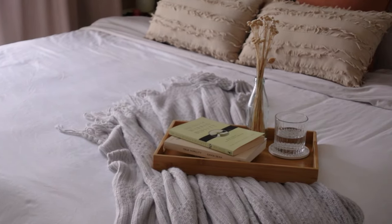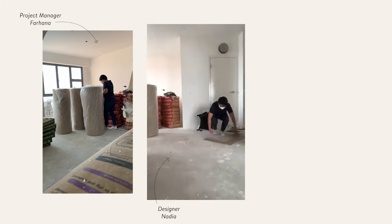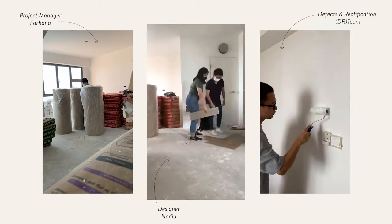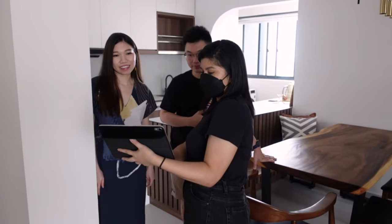Being first-time homeowners, it was definitely challenging to design the whole house. I'm really glad that we have a team of very experienced designers as well as project managers who can help us manage end-to-end — from choosing the design all the way to completion and even rectification work.